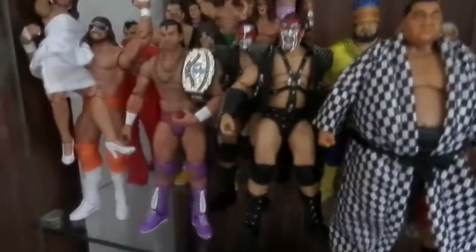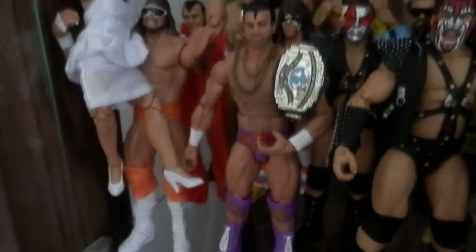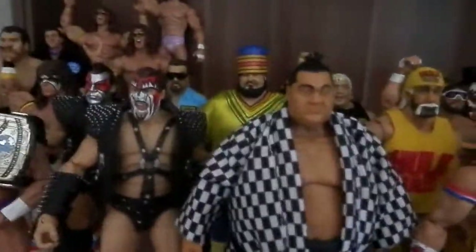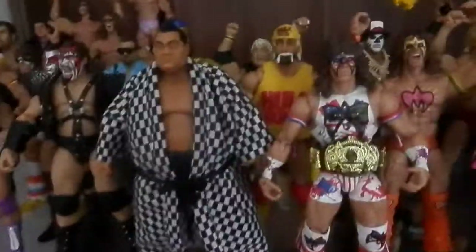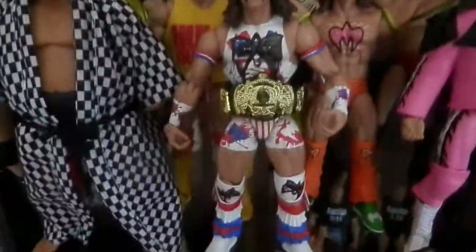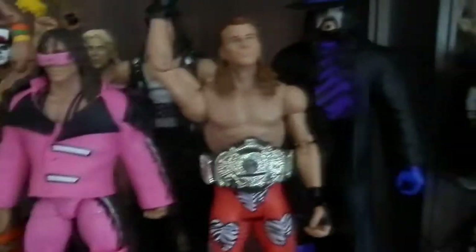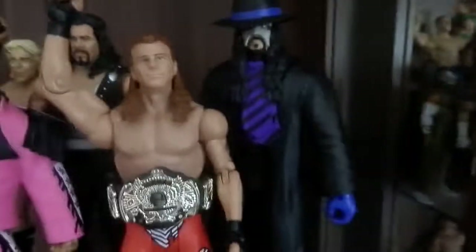Here we have some more Legends. Macho Man, a custom Razor Ramon, Demolition. I won't name every one since you know who those wrestlers are. USA Warrior — this is not a custom, this is the original. I've got two of these; I had seven but sold five already. And this is also new: Undertaker V23.